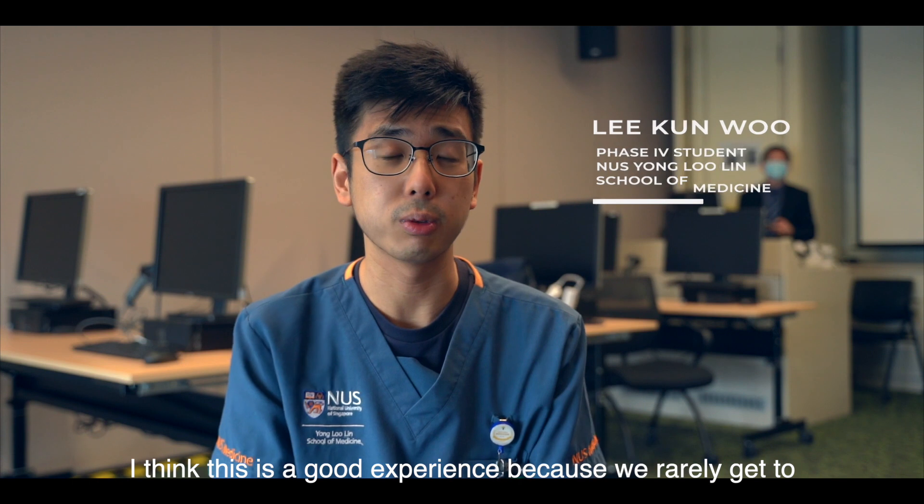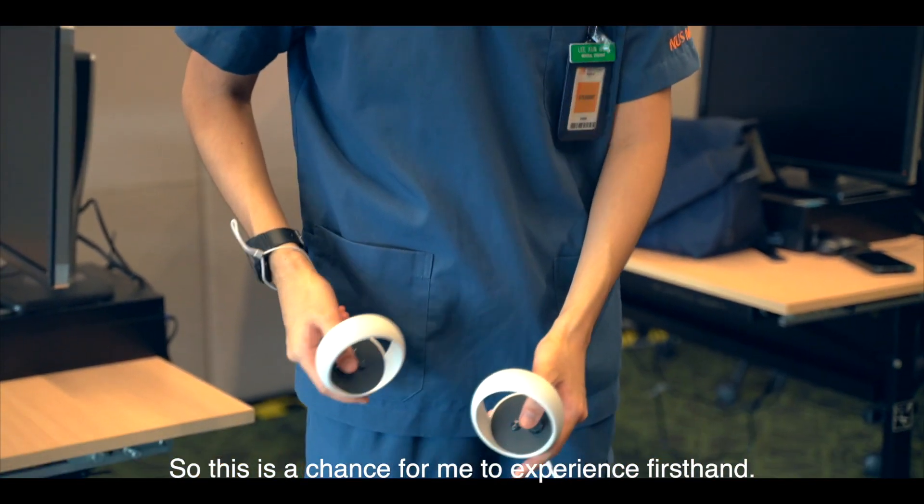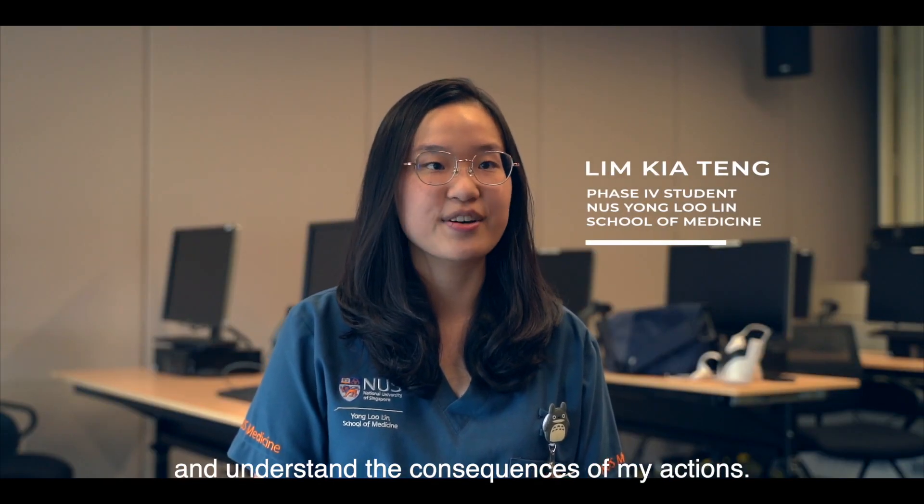I think this is a great experience because we really get to experience such cases, so this is a chance for me to experience them firsthand. This was a very safe environment for me to make mistakes and understand the consequences of my actions.